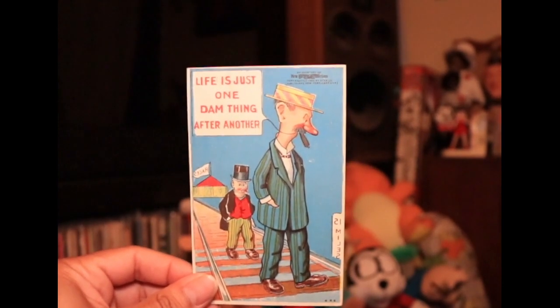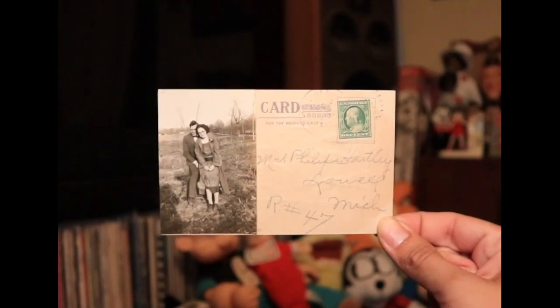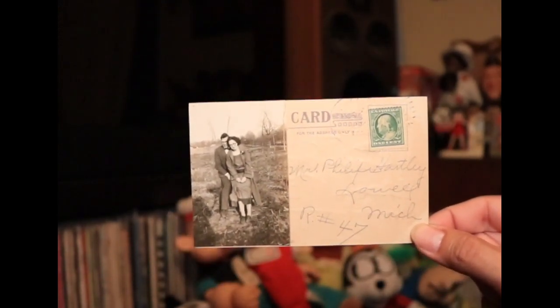Have you ever seen the site called Stripper's Guide? The guy that runs Stripper's Guide puts these postcards — just like this one — up every Sunday. He puts a new one up. I think he's had this one because I recognize it, but that's the first time I saw what the opposite side looked like. This actually has a photo of the couple. Maybe they customized that — pasted it on there. Anyway, that's great. I love those cards.